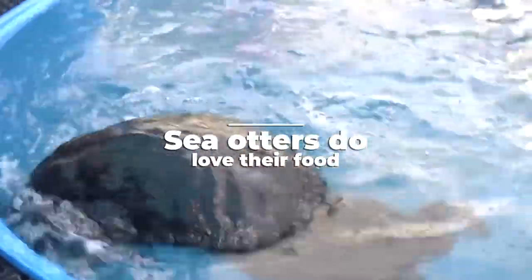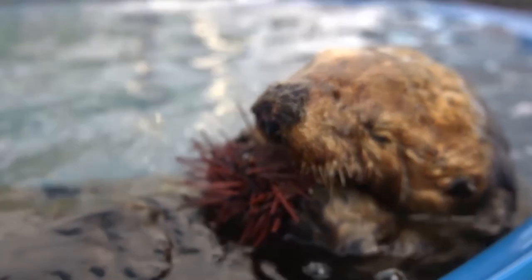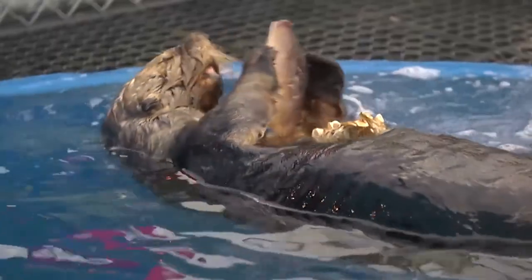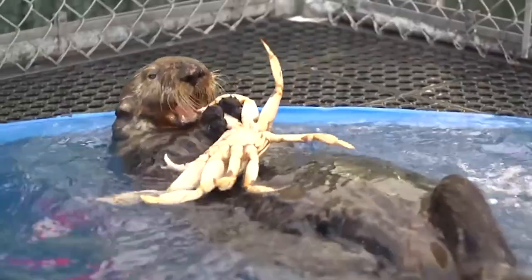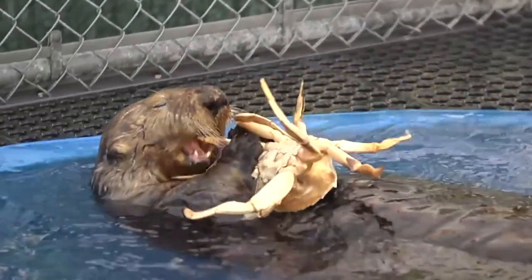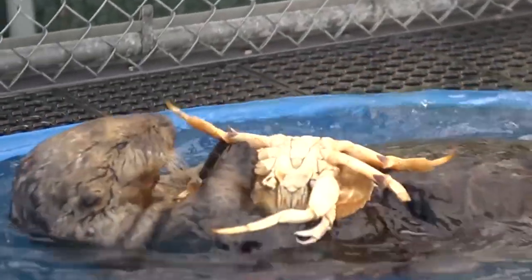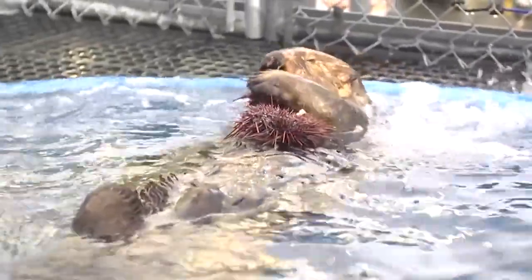Sea otters do love their food. Being amazing hunters, sea otters are super agile and love to use their body skills to catch fresh fish. Sea otters will eat up to 25% of their body weight in food every single day, spending over five hours foraging and catching food. They need to eat this much in order to generate enough energy just to keep warm in the chilly seas.